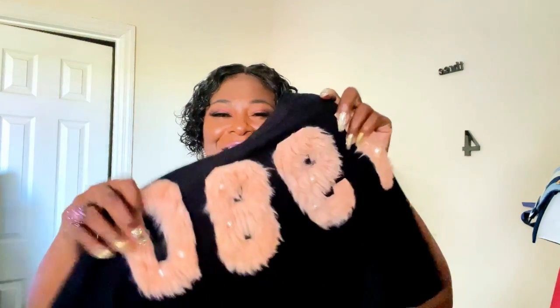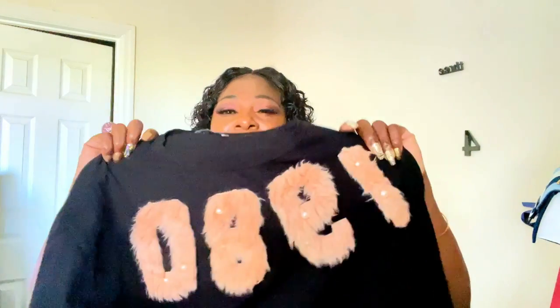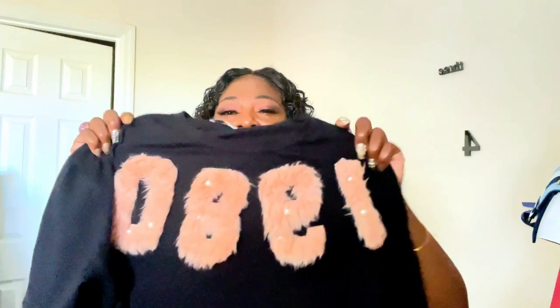I got this t-shirt from Zara a while ago when they had the special pricing. I really like this t-shirt. I wore it with that and the outfit is so cute — that's the way I dressed it down. And you can also see how I dressed it up.